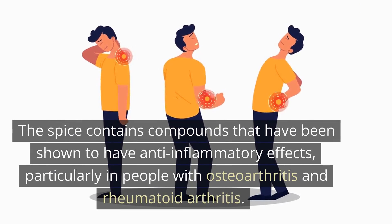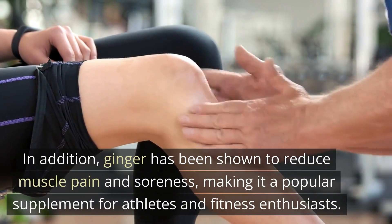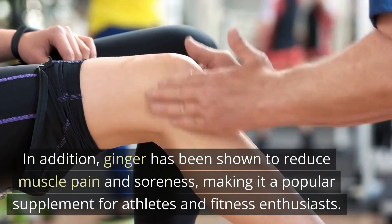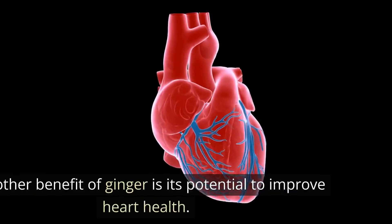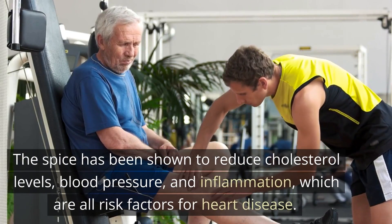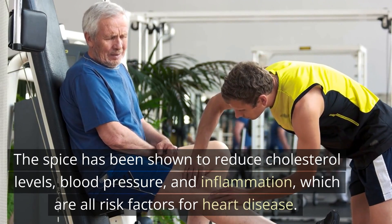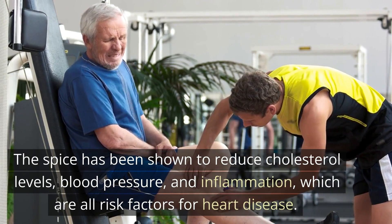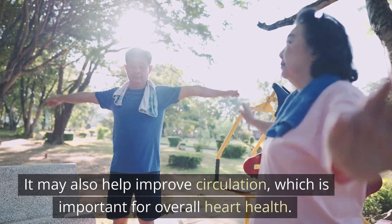In addition, ginger has been shown to reduce muscle pain and soreness, making it a popular supplement for athletes and fitness enthusiasts. Another benefit of ginger is its potential to improve heart health. The spice has been shown to reduce cholesterol levels, blood pressure, and inflammation, which are all risk factors for heart disease. It may also help improve circulation, which is important for overall heart health.